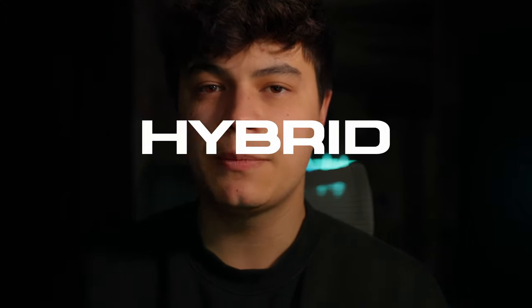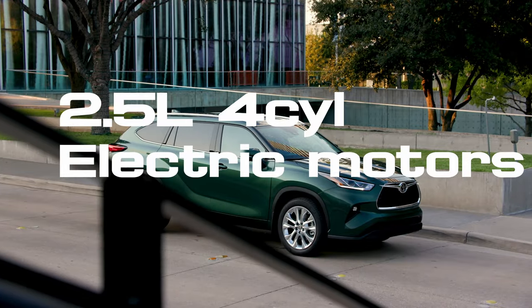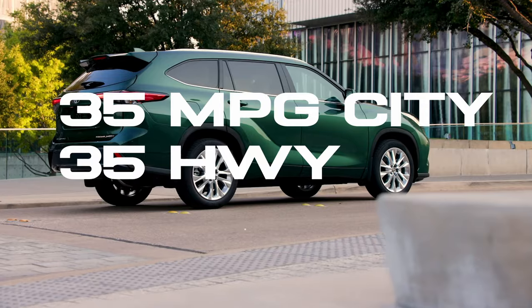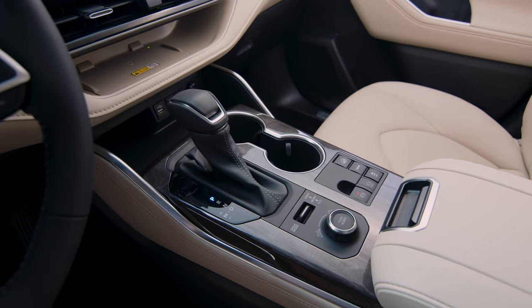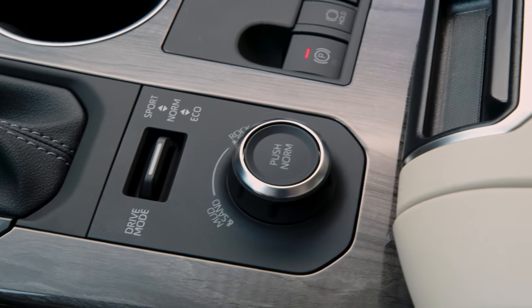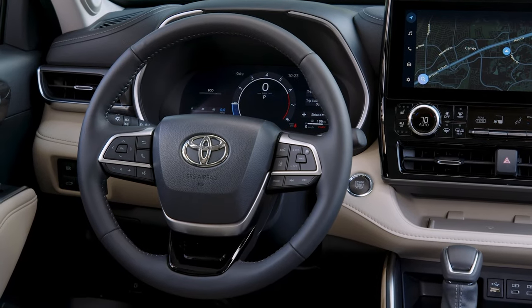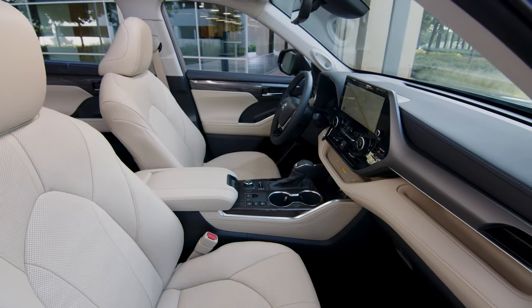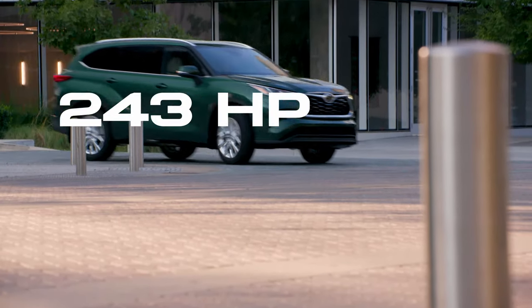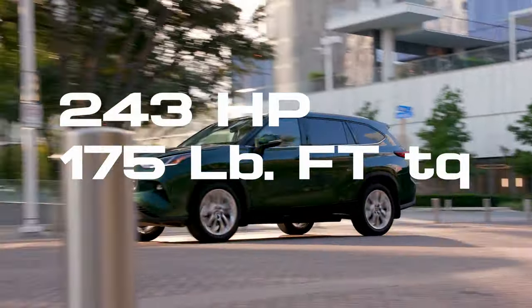Moving on to the hybrid powertrain — it's a 2.5-liter four-cylinder engine paired with an electric motor and an electronic CVT transmission. Fuel economy is 35 miles per gallon both city and highway, for a combined 35 MPG. With the electric motors you get regenerative braking, meaning whenever you're off the gas pedal you're charging those electric motors, giving you more range. The gauge cluster shows how much energy you've gained over time, and some hybrid trims even have solar panels integrated into the roof. Power output is 243 horsepower with about 175 pound-feet of torque — noticeably less than the gas counterpart.